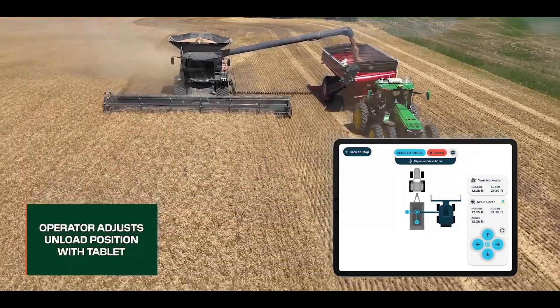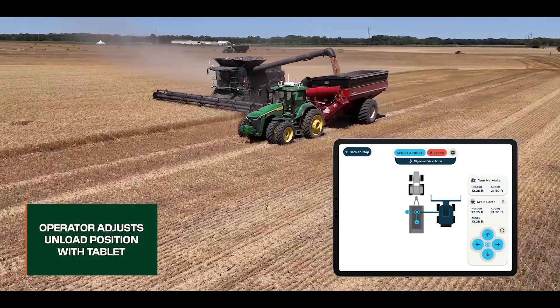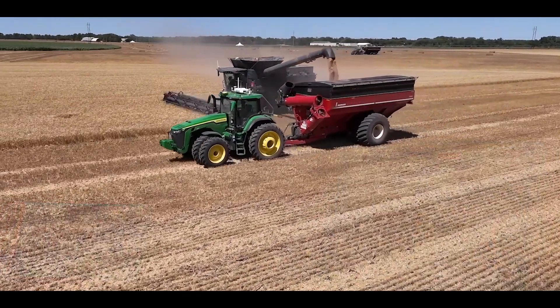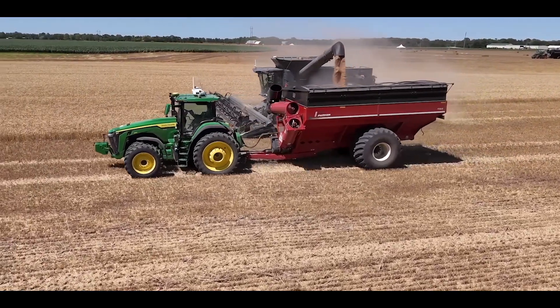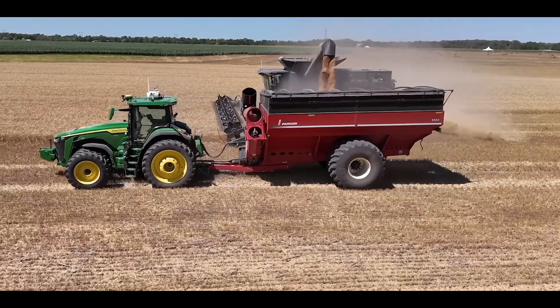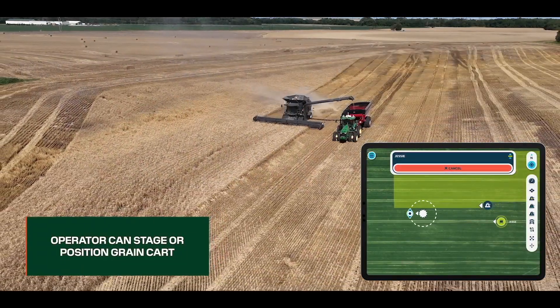Once filled, they shut off the auger. They can hit stop if they need to put another dump on to fill, or they can send it to a staging area back at the end of the field — maybe where the trucks come. The truck driver would get in, load the truck, and send it back to the combine. So the interface is on the iPad in the combine, and the operator in the combine has control over where that grain cart goes.